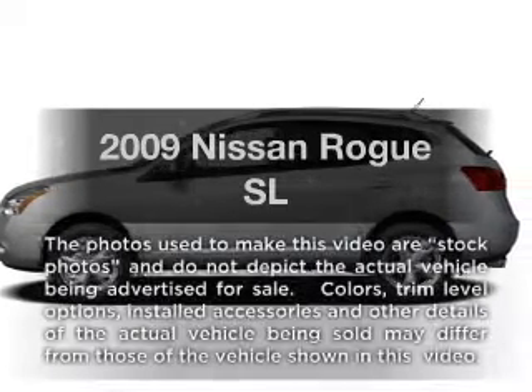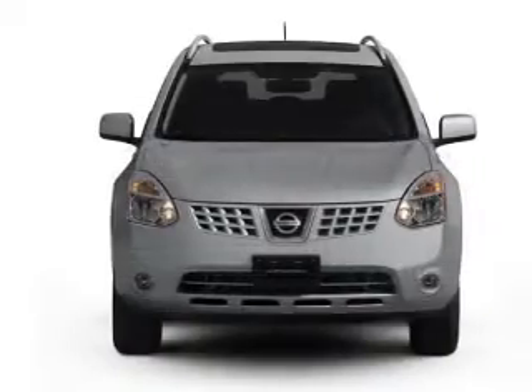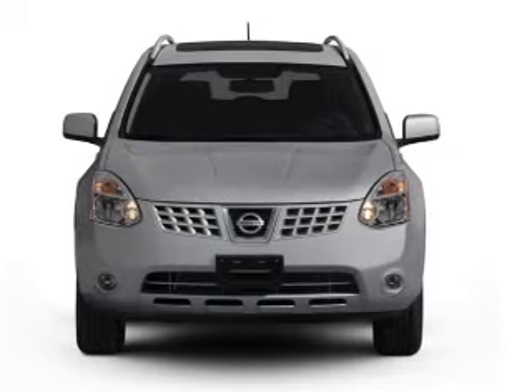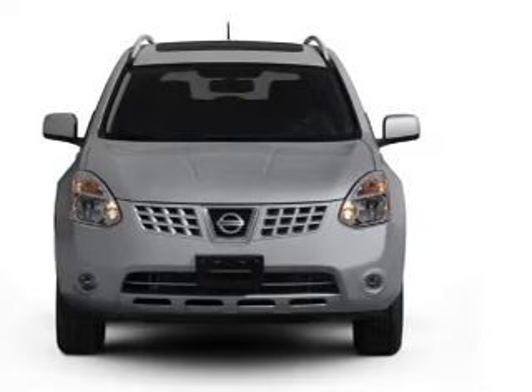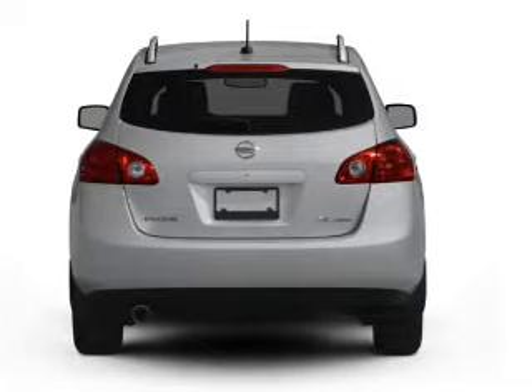Get noticed in this 2009 Nissan Rogue. If you're looking for a first-rate auto, this one could be yours today. With an efficient four-cylinder engine, the powertrain includes front-wheel drive that responds smoothly to its automatic transmission.